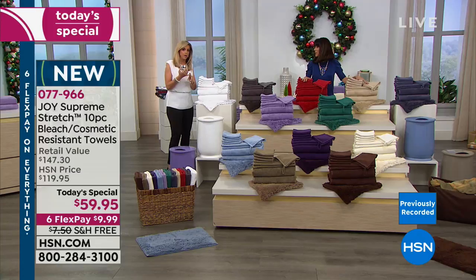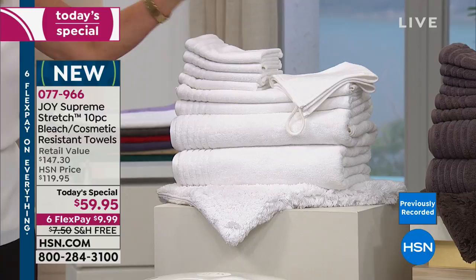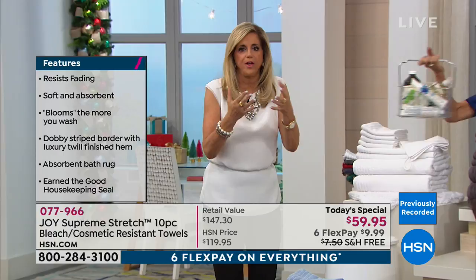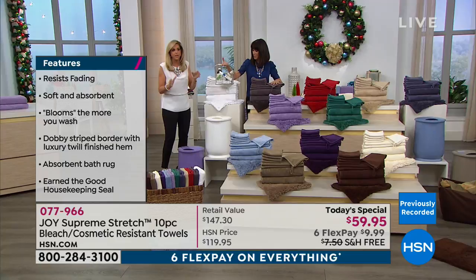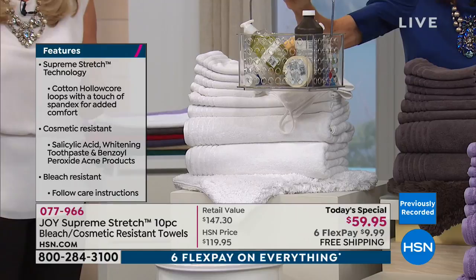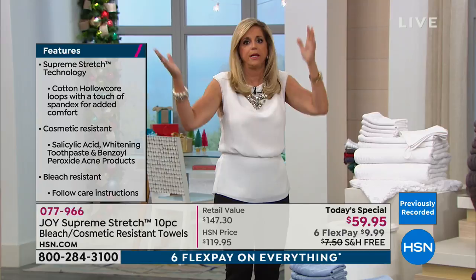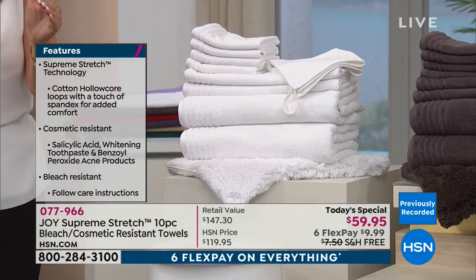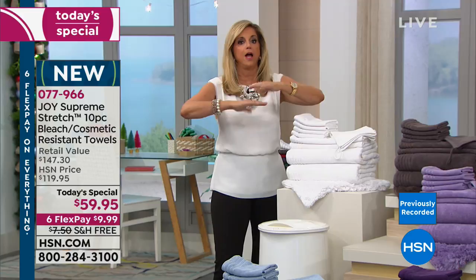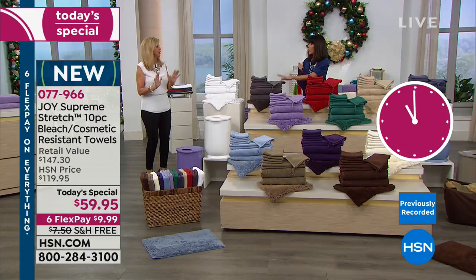When we talk about bleach safe and cosmetic resistant — you can put a bright optic white towel in with the espresso brown, wash them together with bleach, and they'll stay optic white and espresso. Cosmetics, acne medicines, tooth whiteners — salicylic acid, benzoyl peroxide, retinol, hydrogen peroxide, facial cleansers — all of these destroy regular towels. These will not stain, will not fade. They've earned the Good Housekeeping Seal.